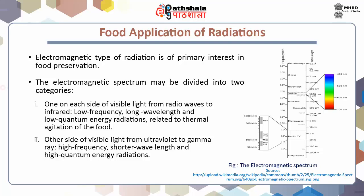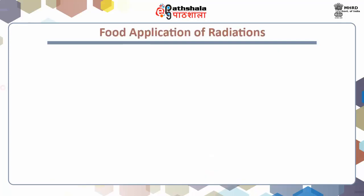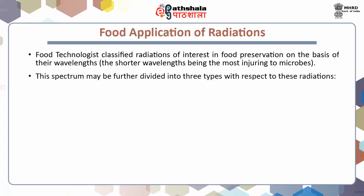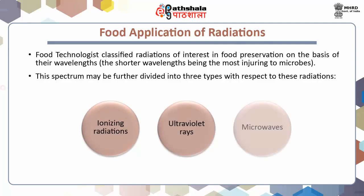Hence, killing of organisms without considerably increasing temperature. Food technologists classify radiations of interest in food preservation on the basis of their wavelength, the shorter wavelength being the most harmful to microbes. This spectrum may be further divided into three types of radiations: ionizing radiations, ultraviolet rays, and microwaves.